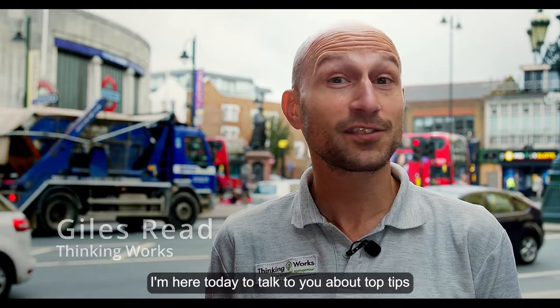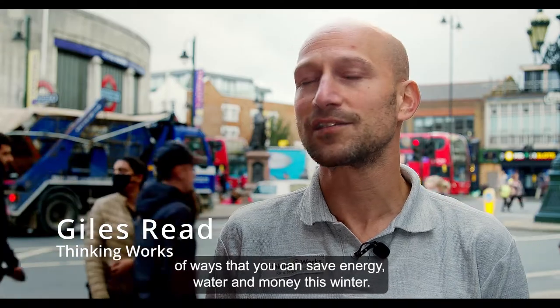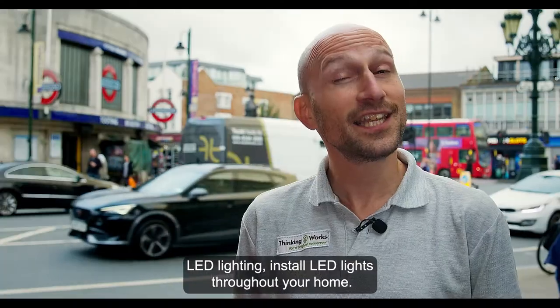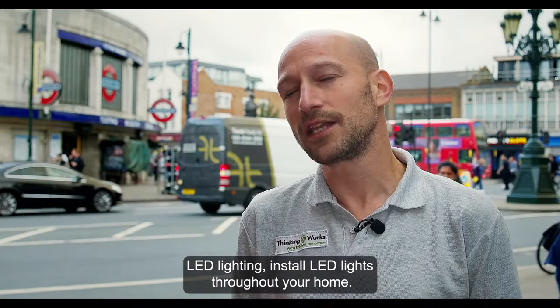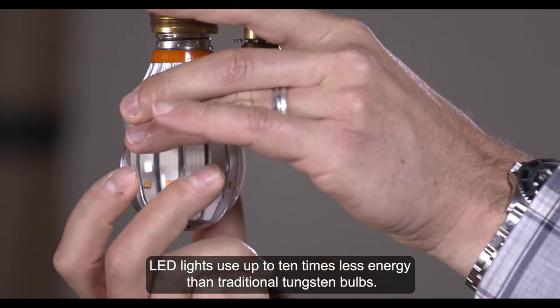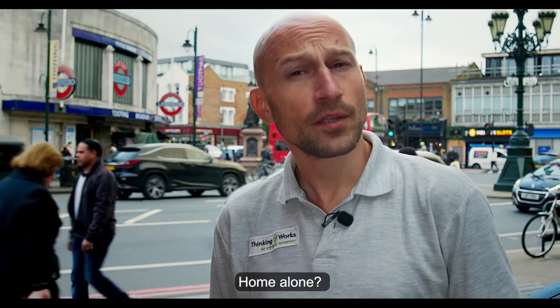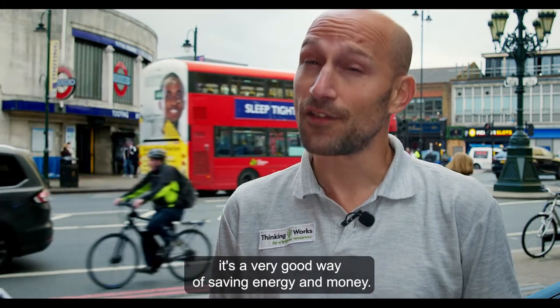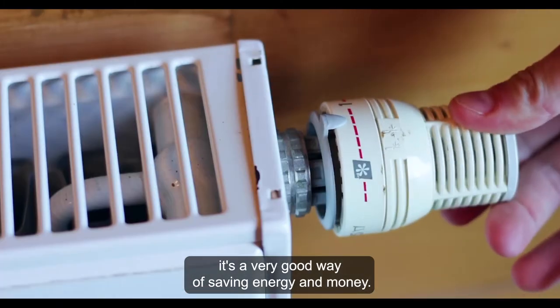I'm here today to talk to you about top tips of ways that you can save energy, water and money this winter. LED lighting — install LED lights throughout your home. LED lights use up to ten times less energy than traditional tungsten bulbs. If you're home alone, why not use a hot water bottle instead of turning on the central heating? It's a very good way of saving energy and money.